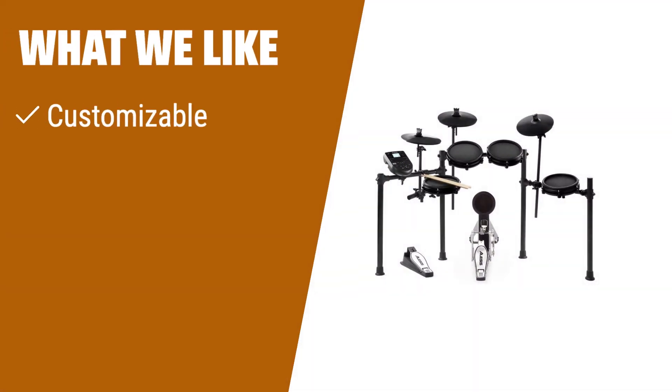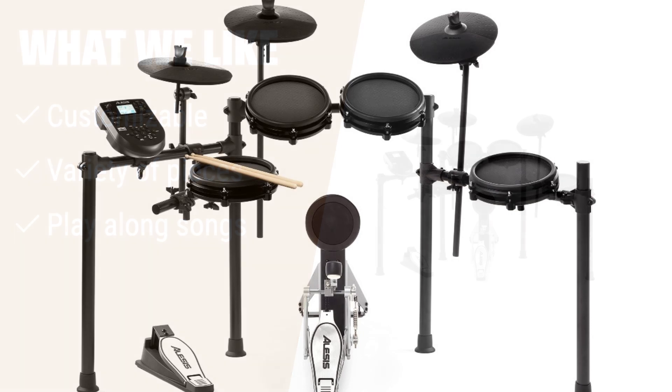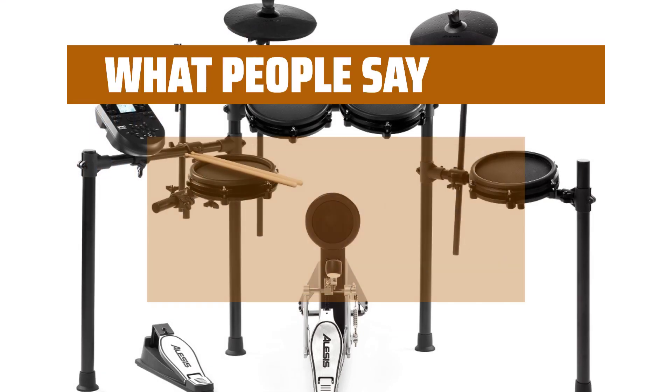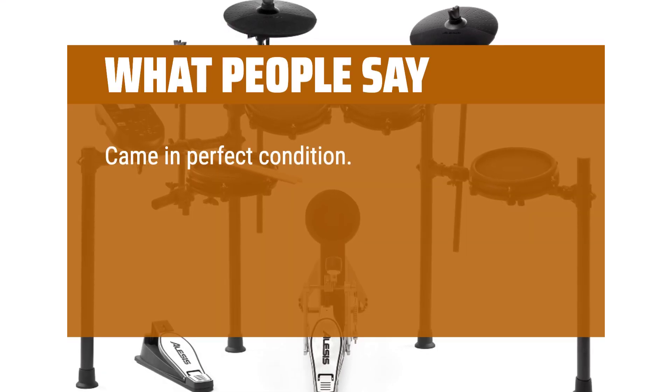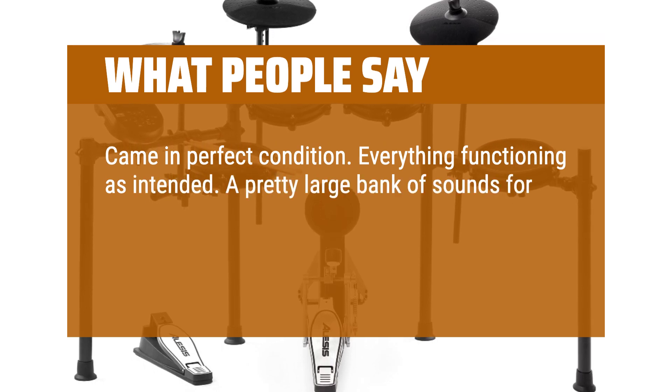What we like: With loads of customization options and a variety of pieces, this drum kit is a solid choice for most users. If you are looking for a kit that allows you to play along with 60 songs and customize each piece easily, you should consider this option. What people say: Came in perfect condition, everything functioning as intended. A pretty large bank of sounds for such a cheap kit.